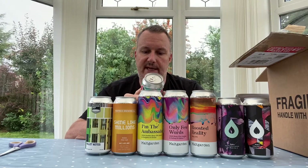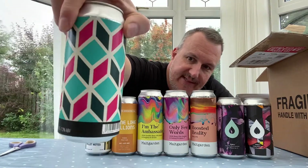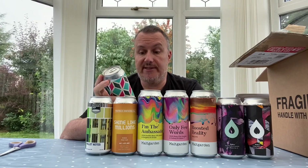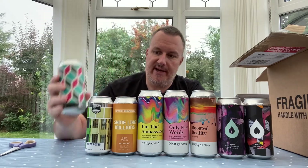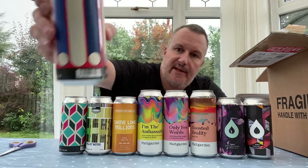Next we've got a Howling Hops — you can see a beautifully patterned can with a matte finish. It's a 440ml can called 'Free Fall,' a New England IPA with Mosaic, Citra, and Idaho 7 at 7.3%. Another quite high alcohol beer. Look at these cans on screen — they're beautiful.